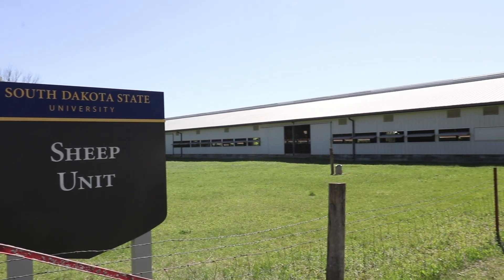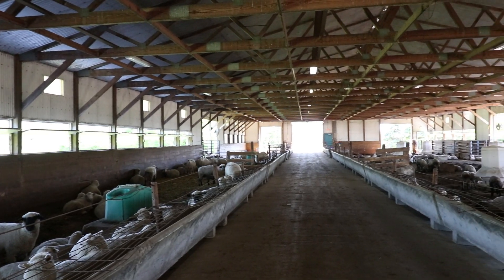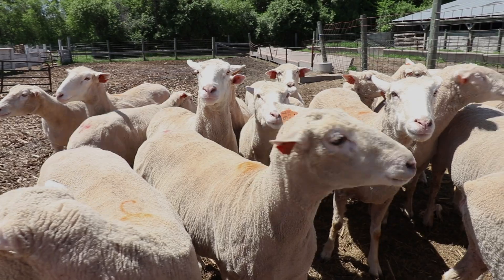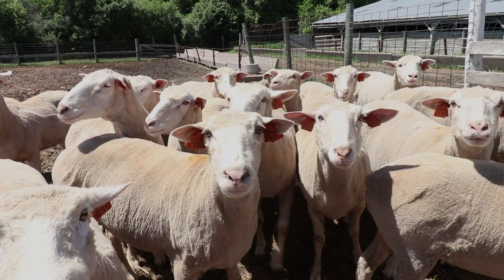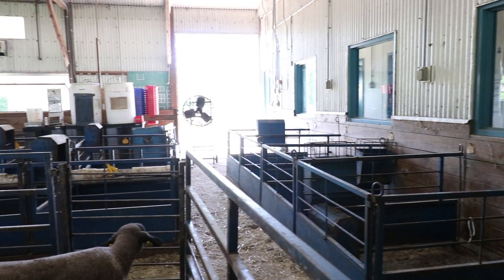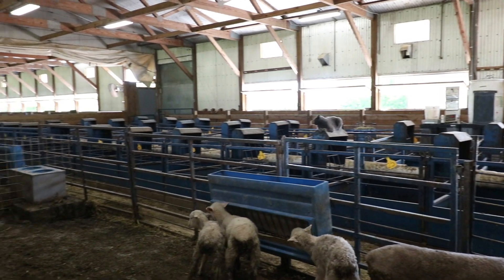The South Dakota State University Sheep Research and Teaching Unit, located one and a half miles north of the main campus, runs a flock of 250 commercial Polypay and 125 Hampshire ewes. Animals at the Sheep Unit are utilized in a wide variety of teaching, research, and extension programming activities.